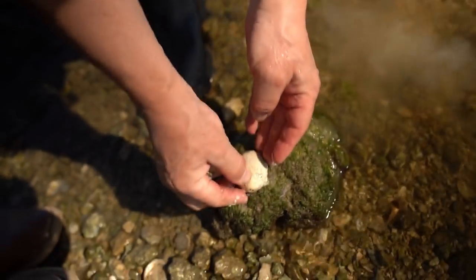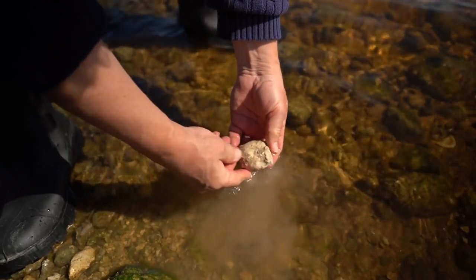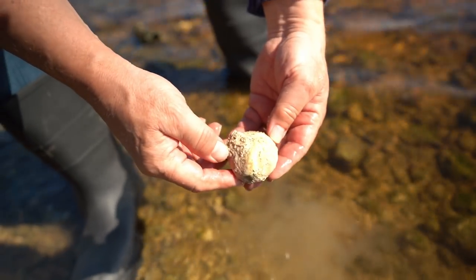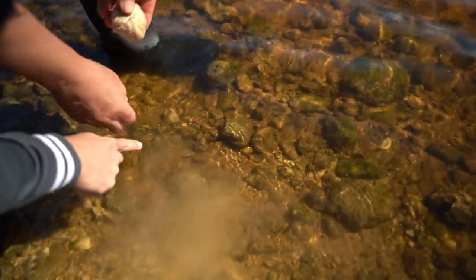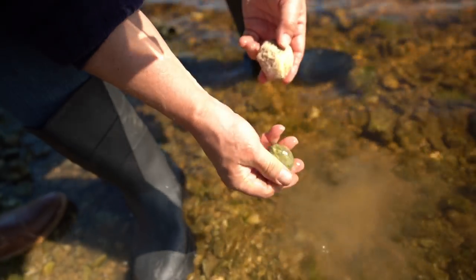This is impeccable — look at that. How's that other one look? Just about as good. A little bit of matrix but that will clean up nice. Bob, there's an echinoid right here — this is getting to be fun, we're definitely in the right spot.